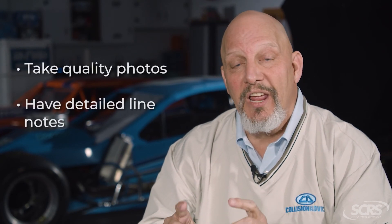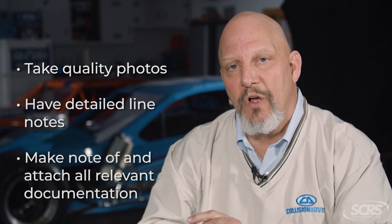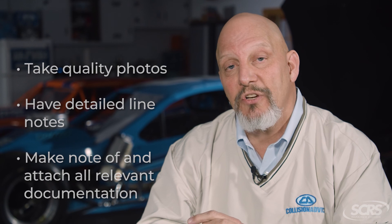With that said, ladies and gentlemen, we hope you enjoy these quick tips: good photos, good line notes, and have all your OEM documentation and paint manufacturer documentation noted on the estimate and attached as a document. We hope you enjoyed the tip — make it a great day.